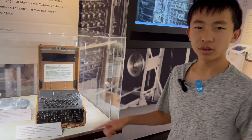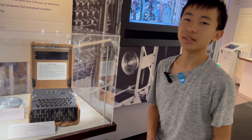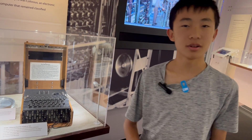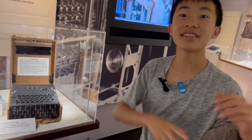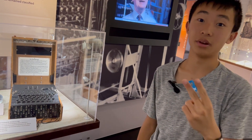This Enigma machine was used by the Germans during World War II. They would type messages that they thought the Allies could not crack, but as the video said, the Allies did manage to crack the code, and that made decoding messages much faster. It went from a matter of weeks to a matter of hours, and the video said that the ability to decode the Nazi messages might have shortened the war by two years.